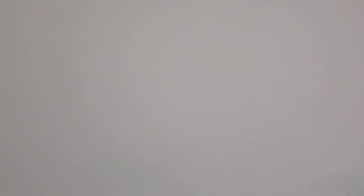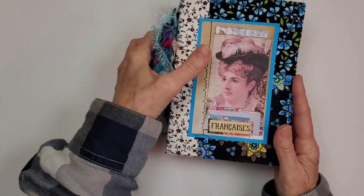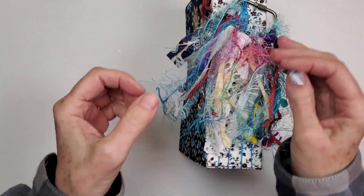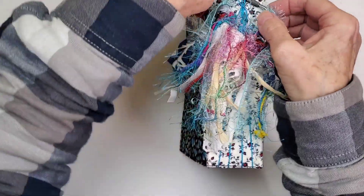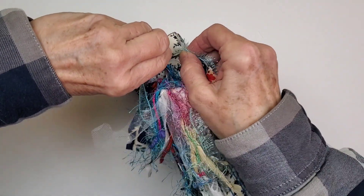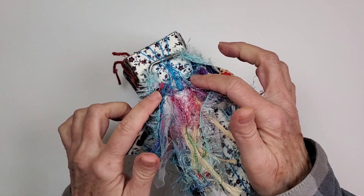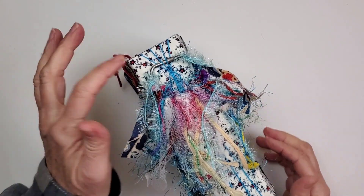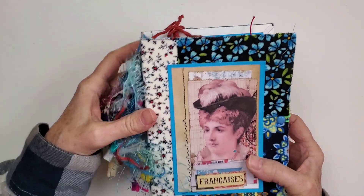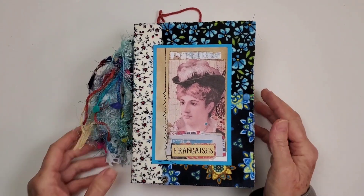This one is Francais, which means French. This is what the spine looks like. You might notice I've run out of the small rings I was using on these, but I did find some Tim Holtz rings like this — I thought that will work out just fine, and it actually did work out really, really well.